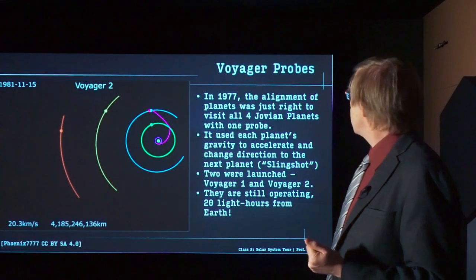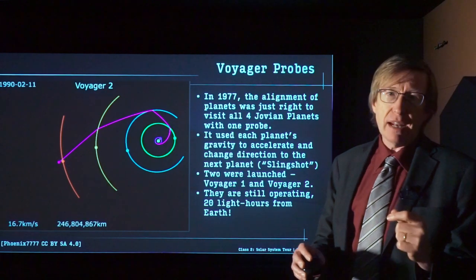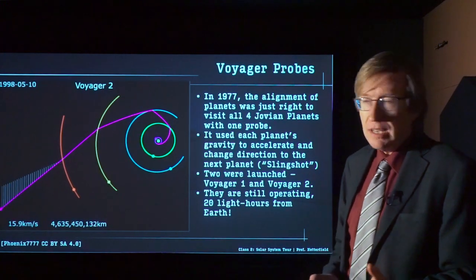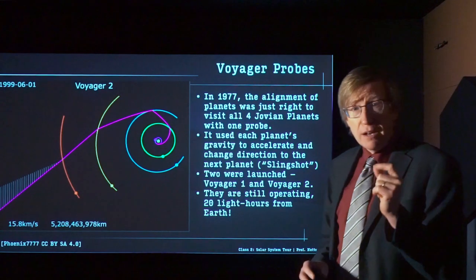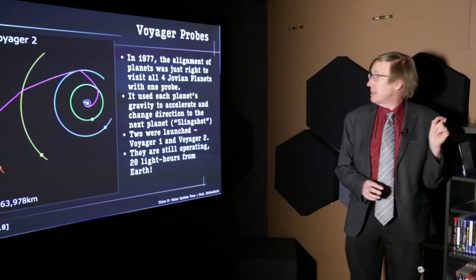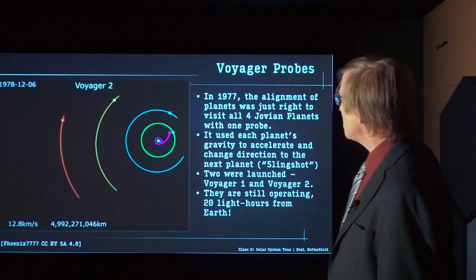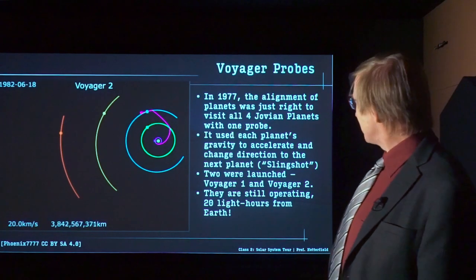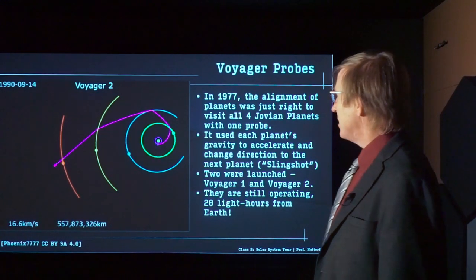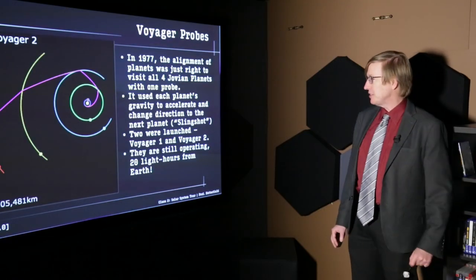I want to talk about one of the very cool probes that were sent out — the Voyager probes. These were two probes sent out in the late 1970s. The relative positions of the planets are continuously changing, and it was noted that in the late 1970s, the alignment of the Jovian planets was going to be just right so that a single mission could visit all four of the Jovian planets. Voyager was launched from Earth, slingshotted past Jupiter, past Saturn, then past Uranus using gravity to redirect it, finally passing Neptune, continuing on away at 16.2 kilometers per second — much faster than a bullet travels.